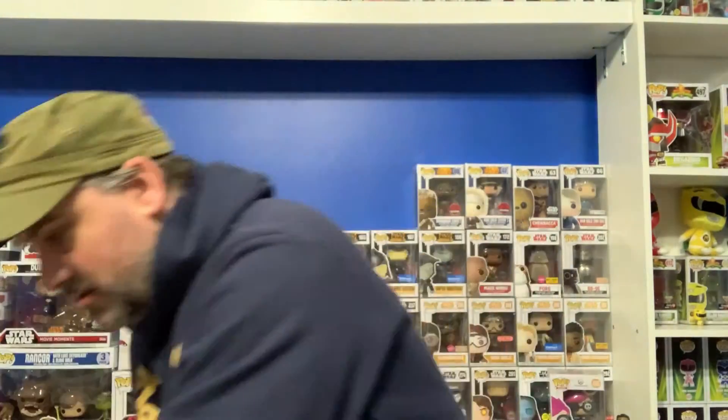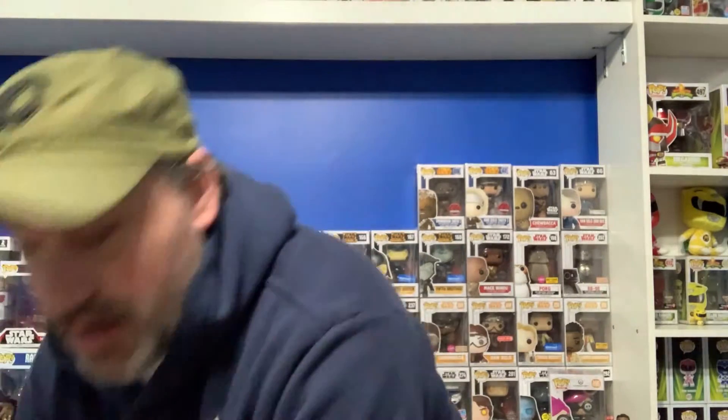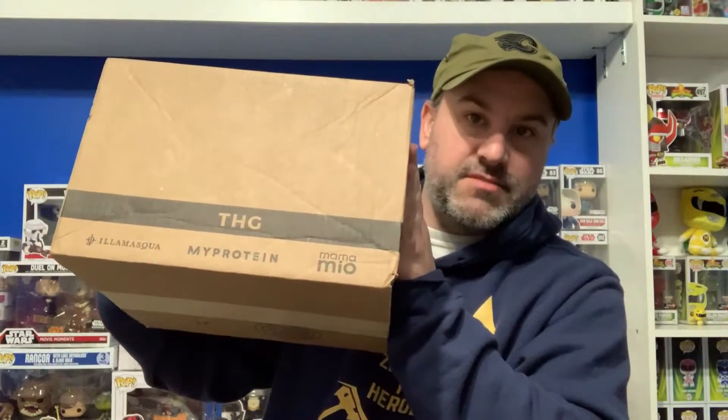Hey guys, welcome to another video. I am Steve from G Boats Pop Vinyl. We got another mail call for you. Today we are going to open this Amazon box, this eBay package, this trade from our good friends over at Left Coast Pops, and this Pop-in-a-Box subscription box. Let's get to it.